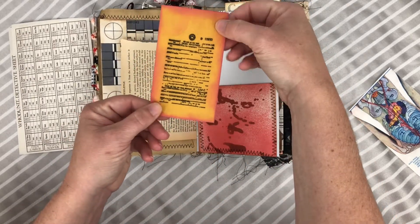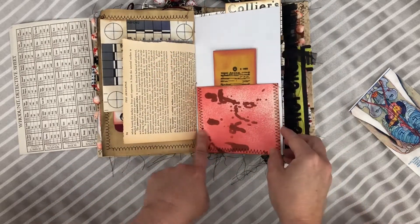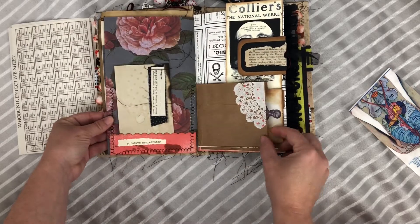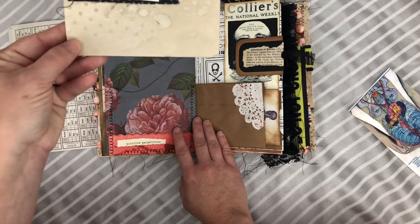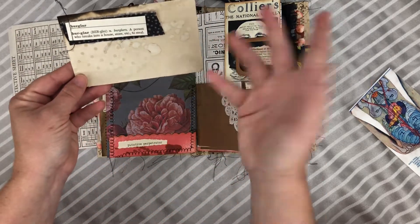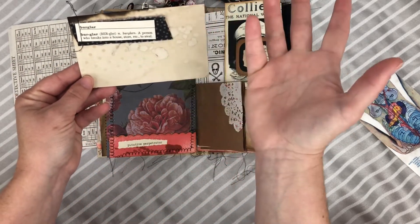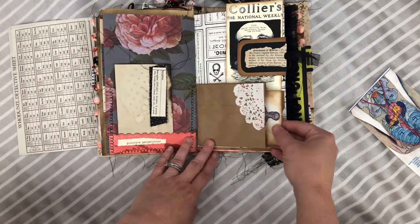I actually got this cute little stamp for Christmas — it looks like an evidence tag. But this is a coin envelope that looks kind of like a bloody spot. Here's just a fun little index card. I cut out some definitions from a vintage dictionary — things like 'putative' and 'perpetrator.'